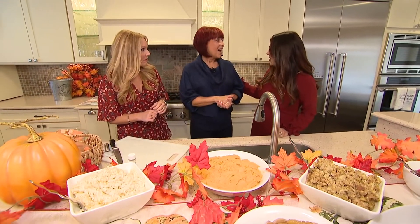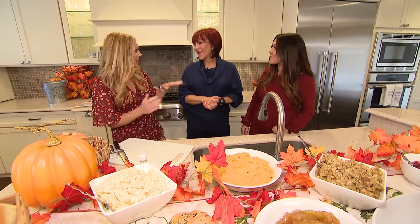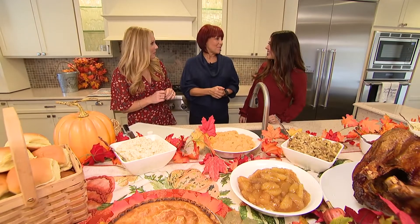And do you make Thanksgiving dinner or do you just...? I actually do. You do? See, I would think you'd be sleeping after making everybody else's. Yeah, I know — I get up at six in the morning, put my turkey in the oven, go to work for the day, and then pull it out when I get back.